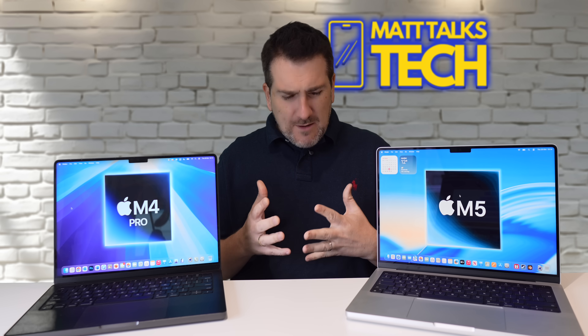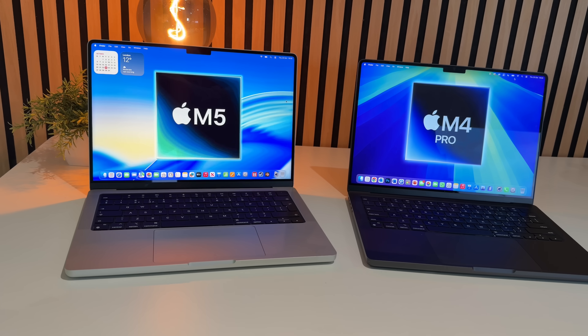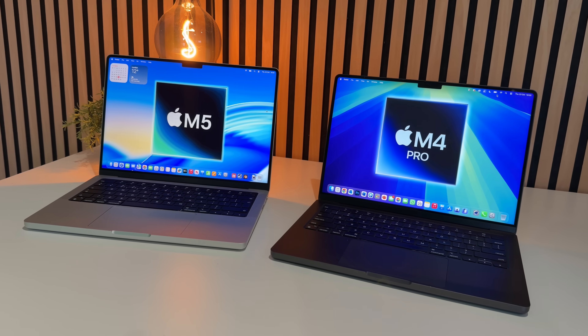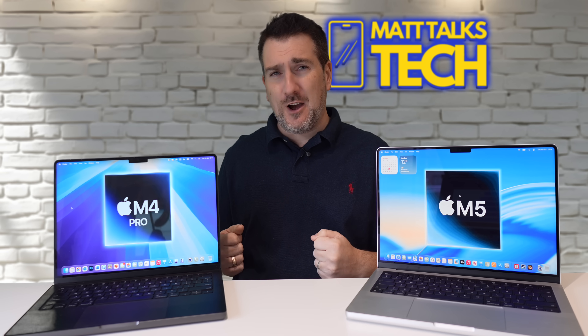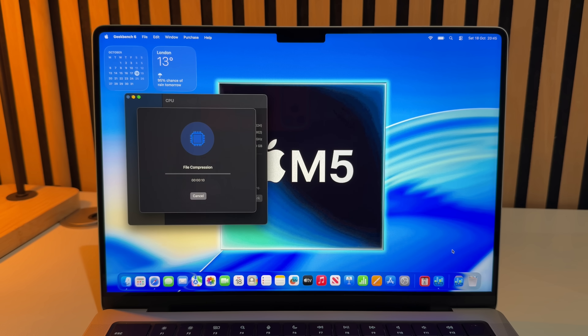So here is the question: what's the point in buying an M5 MacBook Pro if for a hundred dollars more you can buy the M4 Pro MacBook Pro? I've done a load of different benchmarks to help work out whether it's actually worth buying the refurbished M4 Pro MacBook Pro or the M5 model. Let's take a look.